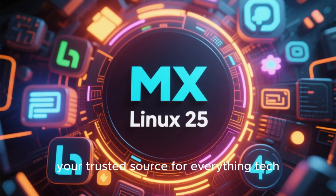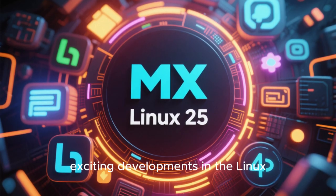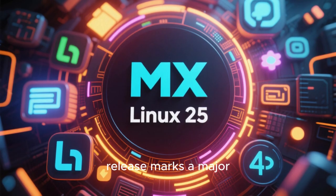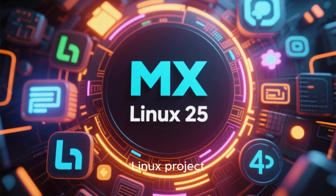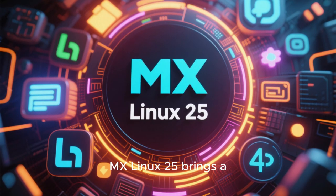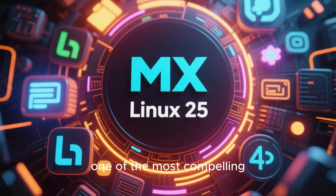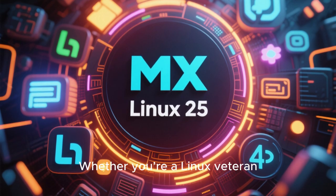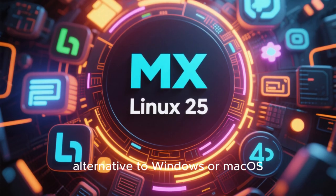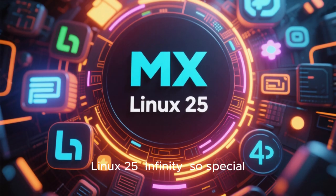Welcome back to HTech, your trusted source for everything tech. Today we're diving into one of the most exciting developments in the Linux world — MX Linux 25, codenamed Infinity. This release marks a major milestone not just for the MX Linux project, but for the broader Linux ecosystem. Whether you're a Linux veteran, a curious newcomer, or someone looking for a stable and customizable alternative to Windows or macOS, this release has something for you.